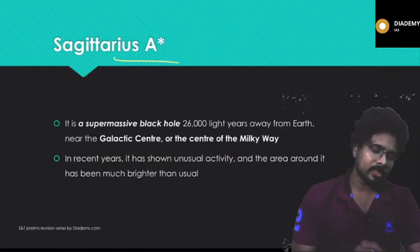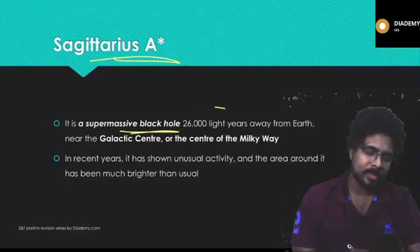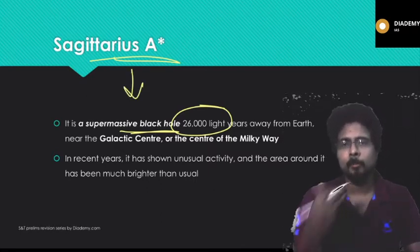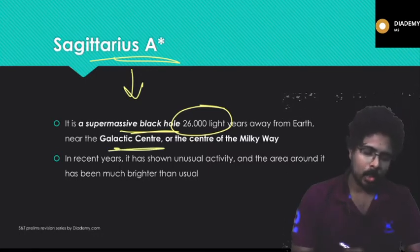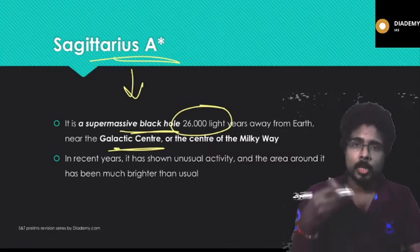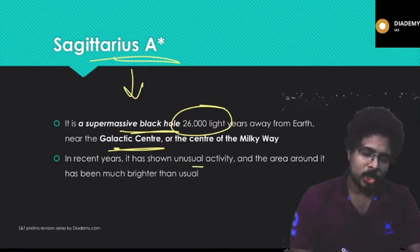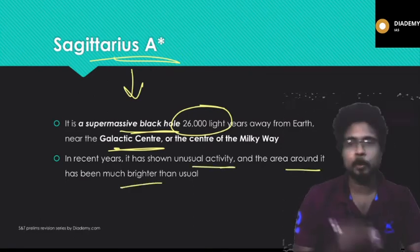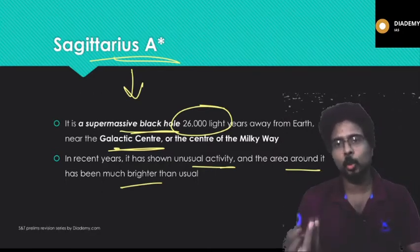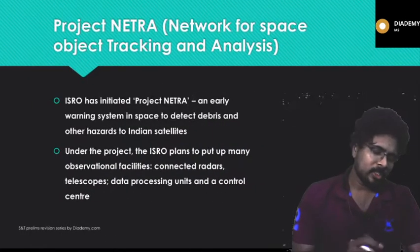Sagittarius A* is a supermassive black hole located 26,000 light years away from Earth. It is situated near the galactic center — the center of the Milky Way galaxy, of which our solar system is also a part. In recent years it has shown unusual activity, and the area around it has been much brighter than usual, though the exact nature of this activity is still being studied.